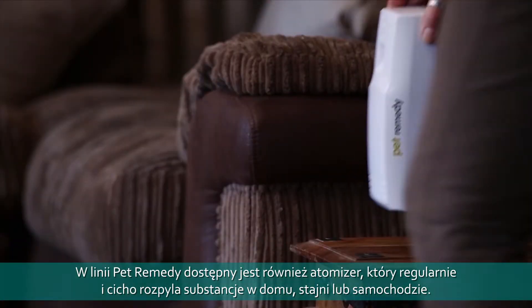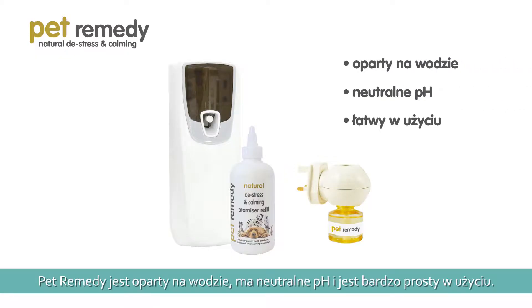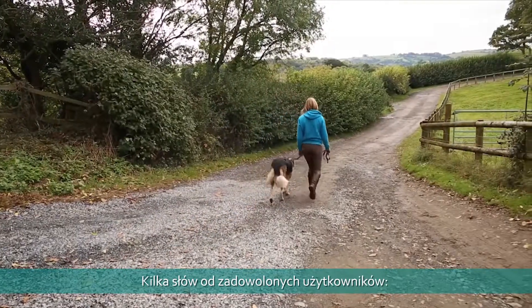Pet Remedy calming sprays are water-based, pH neutral, and also very easy to use. Pet Remedy is a clinically proven product with an excellent track record. Here are a few words from some very happy customers.